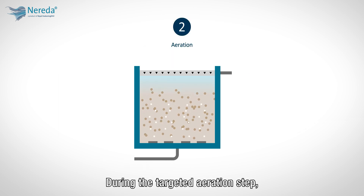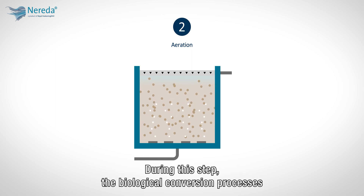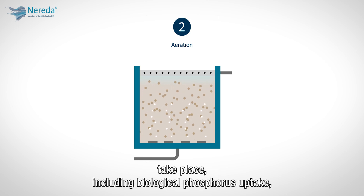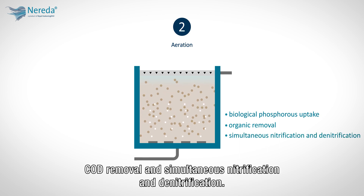During the targeted aeration step, the aeration settings are optimized to most efficiently purify the water. During this step, the biological conversion processes take place, including biological phosphorus uptake, COD removal, and simultaneous nitrification and denitrification.